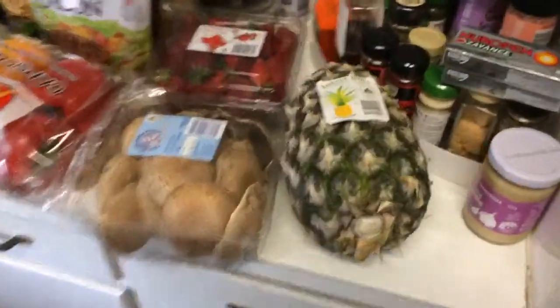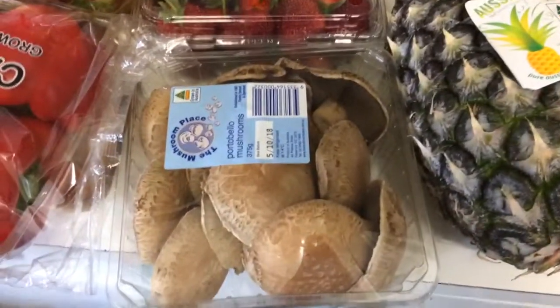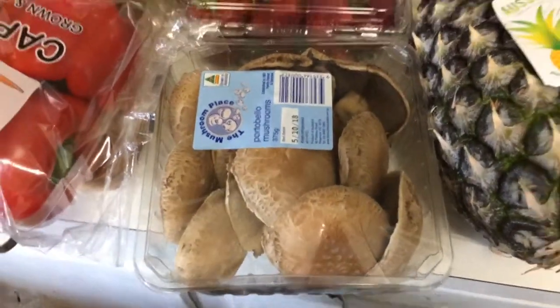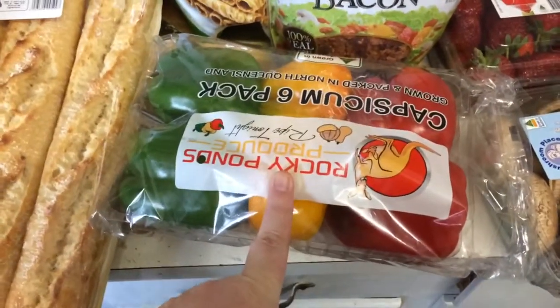We've got a pineapple as well, some portobello mushrooms, Matthew picked up strawberries, and a six pack of capsicums.